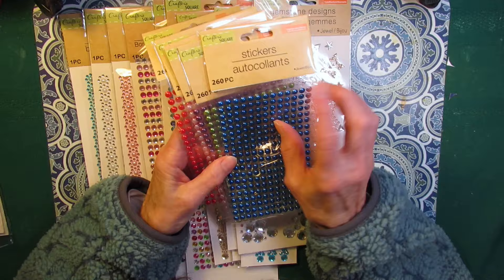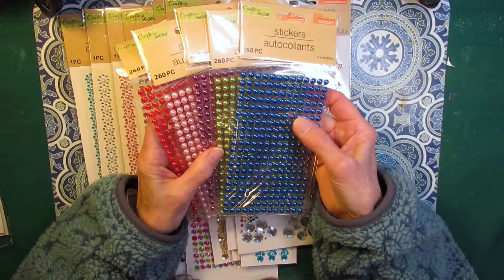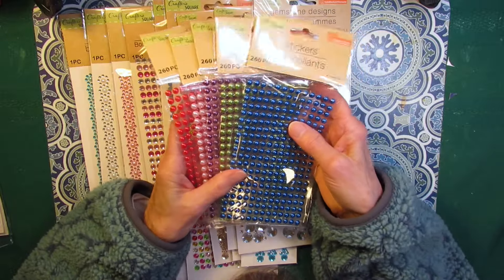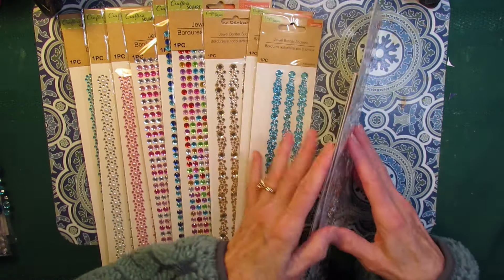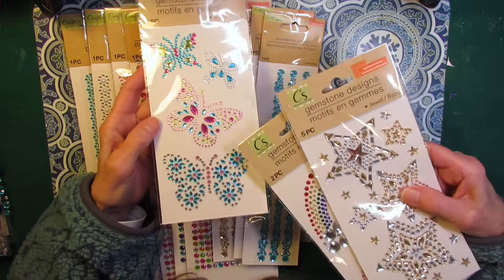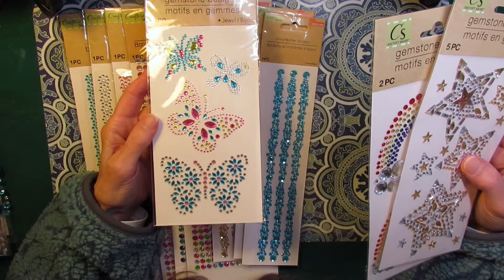You get 260 pieces. And if you're familiar with the Dollar Tree, these are all a dollar and a quarter for each pack. These were really fun. I had purchased this one before, but you know me — I can't pass up butterflies.